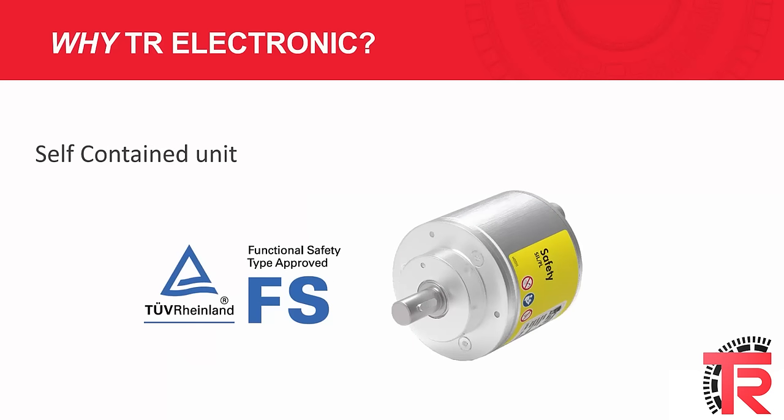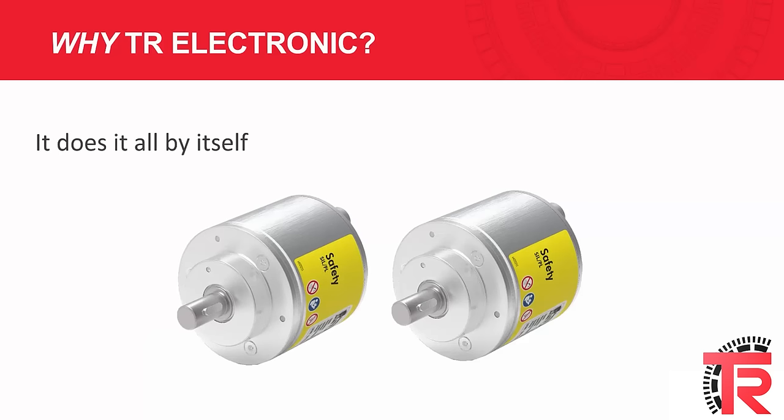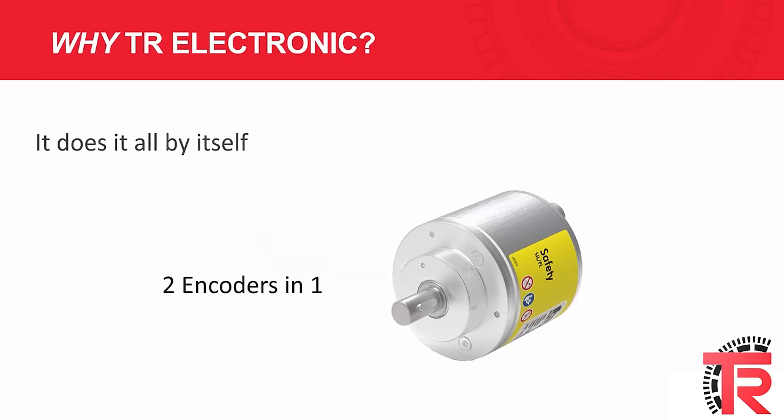Our SIL 3 safety encoders were designed from the ground up with category 4 architecture as the focus. What that means is that the encoder is a self-contained unit. It does not need to be combined with another encoder or safety rated sub-module to achieve the category 4 rating — it does it all by itself. Two encoders in one. This saves complexity, and in a safety application, that's a good thing.